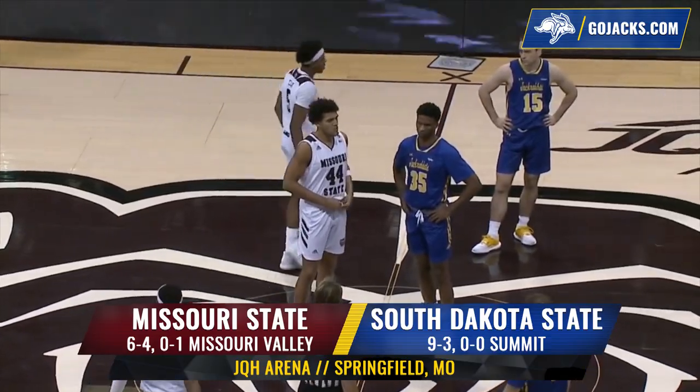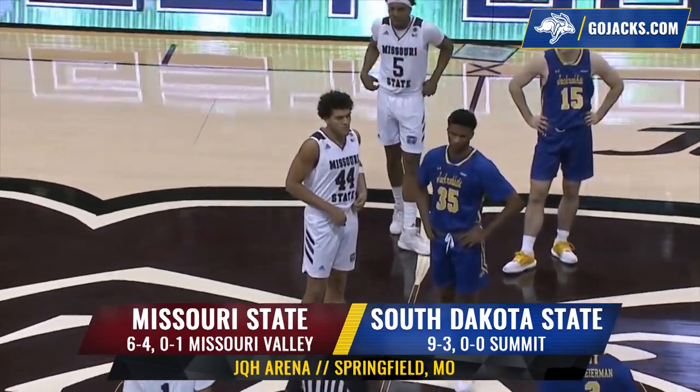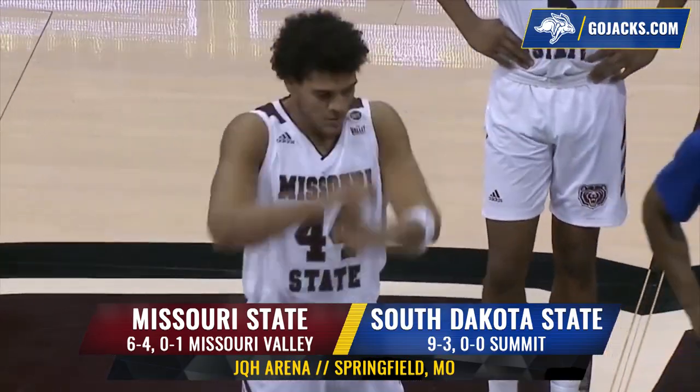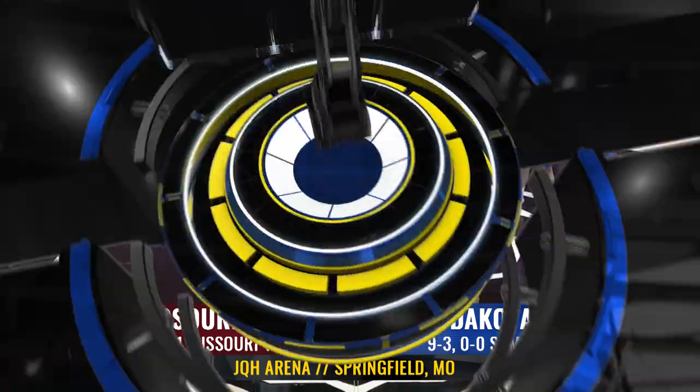Tonight the Jacks look to reach the 10-win mark before conference play begins as they visit Springfield, Missouri to take on the high-octane Bears of Missouri State.